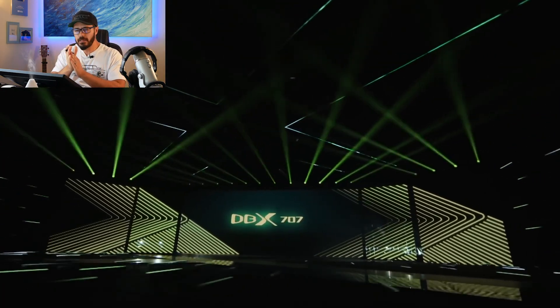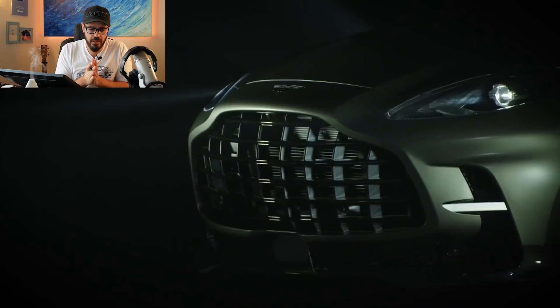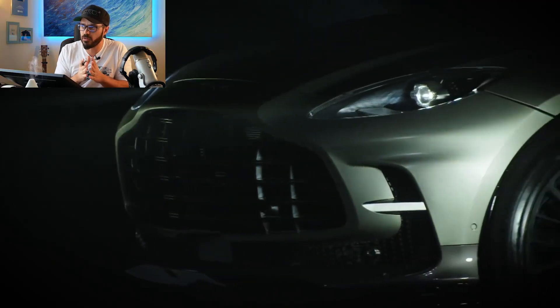Have you heard about the new Aston Martin DBX? The fastest, most powerful SUV in history — it's called the DBX 707. If you haven't heard about it, that's what we're going to talk about in this video. I have a lot of stuff I want to cover when it comes to this specific SUV.